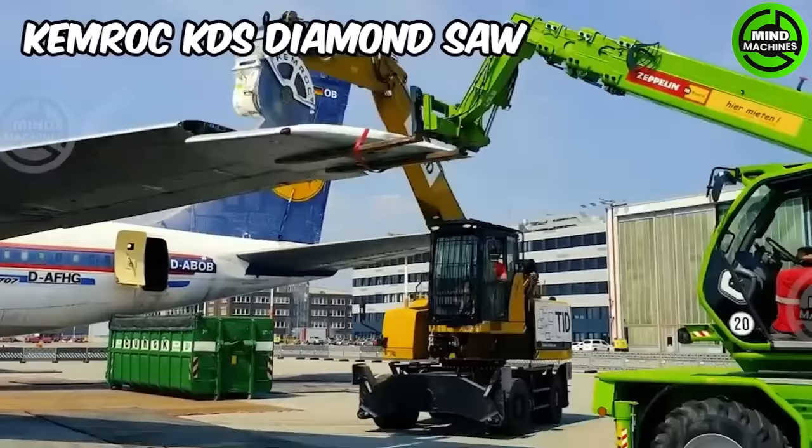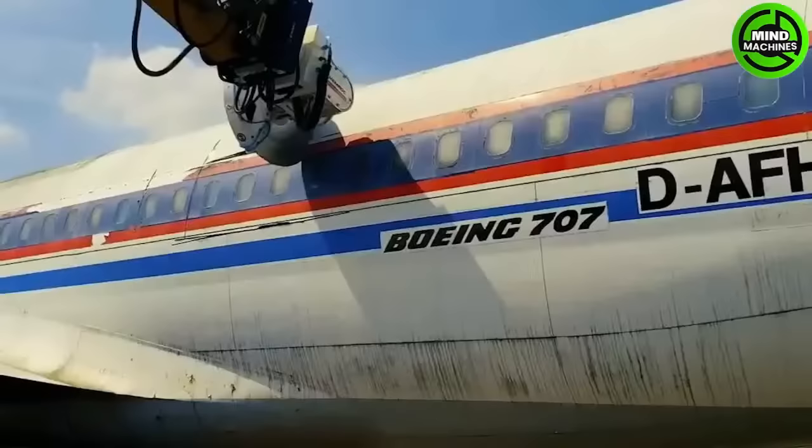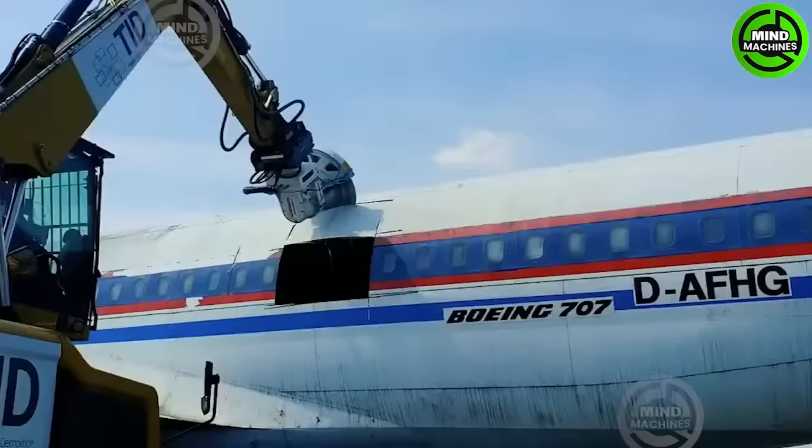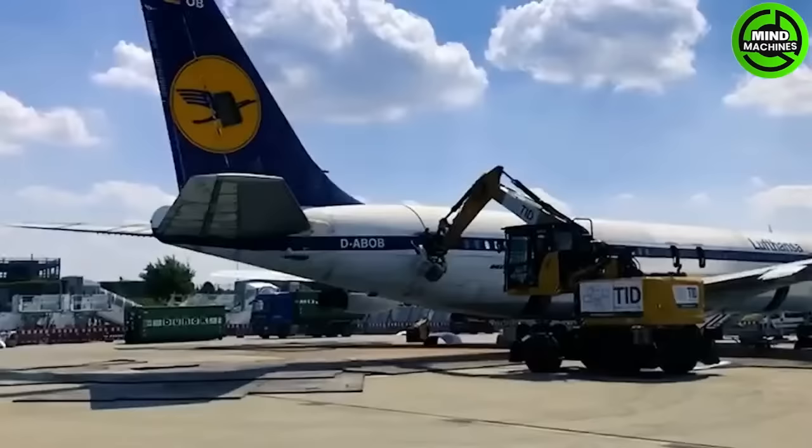The Kimrock KDS Diamond Saw is a powerful cutting attachment designed for precision cutting in various applications. It offers advanced performance and versatility for efficiently cutting through hard materials like concrete, rock, and more.